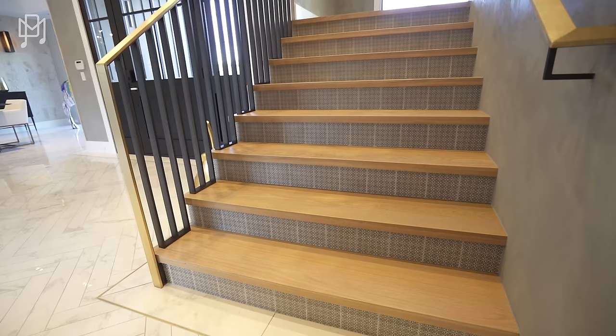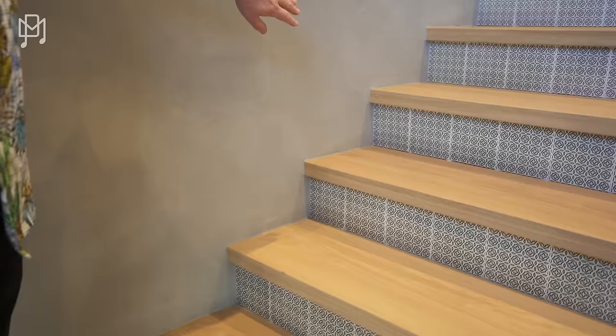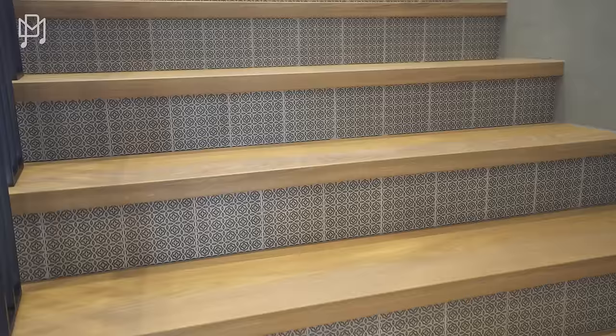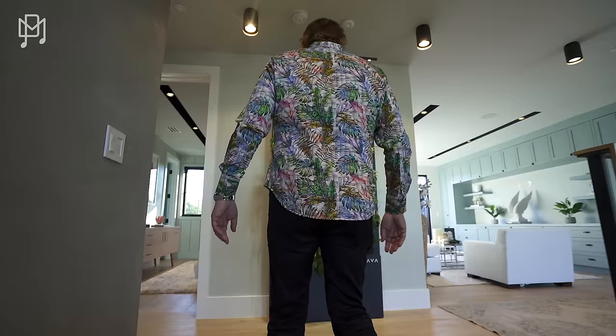Another thing I've noticed on the staircase — there's no baseboard going up the side of each step, which makes it look so much cleaner. And look at the tile they've used on the vertical section of the stairs. Just little details you don't normally see. Let's go left to the laundry room.